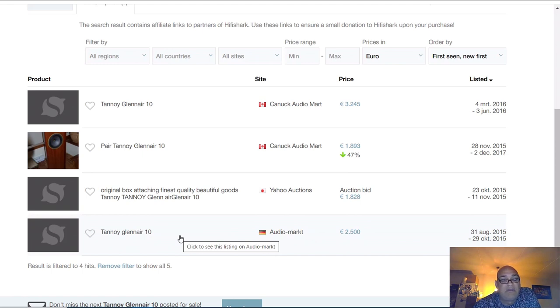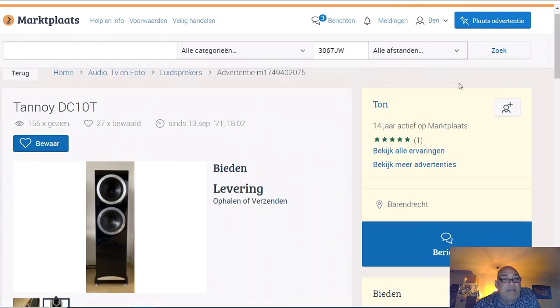Are you going to pay 2250 for Tannoy Glen Air 10 speakers because they are Tannoy and they are looking nice? Most buyers buy speakers because of their fame. Those JBLs - these are studio monitors - people use them at home and think they have good speakers because they are famous. These speakers have no fame at all. For the same money you can buy the Tannoy DC10T modern speakers - I am 100 percent convinced that sounds better than these oldies.